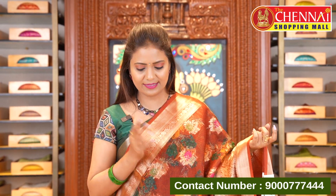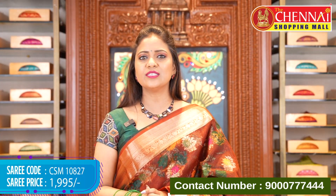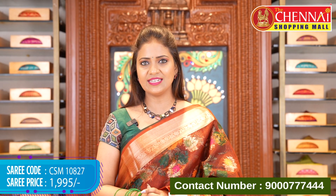Here is the brown color — starting to look at the dark maroon shade, this is actually a light rust shade mixed with Kora silk. Same pattern applies, and that's the pallu and blouse. Saree code CSM10827, price ₹1995.